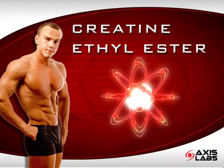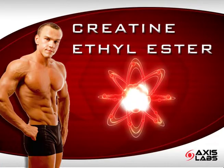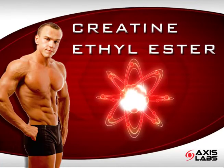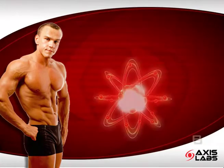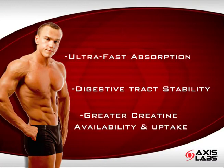Did you know that chemists often add an ethyl ester to pharmaceuticals to make them more effective? Now you can harness this same technology in your creatine, resulting in ultra-fast absorption and digestive tract stability for superior creatine availability and uptake.